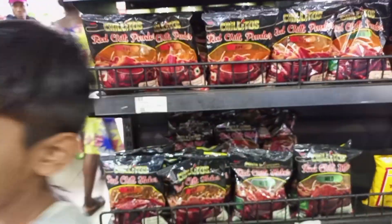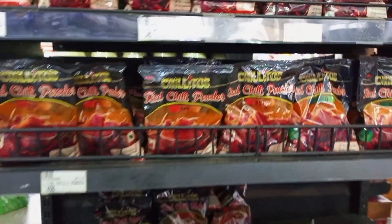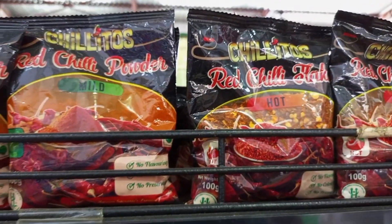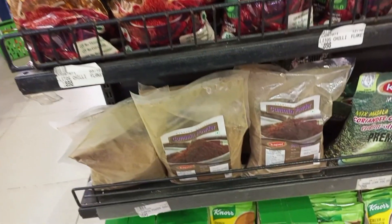This is the part that we have not shown in the last video. Indian spices like red chili powder, cumin powder, hot chili — it's not available here.